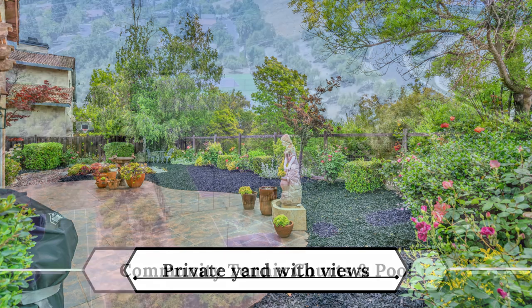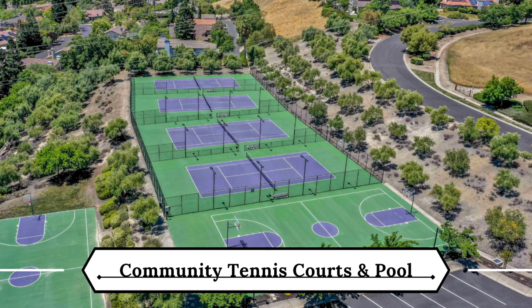The HOA amenities include a large pool, clubhouse, tennis courts, and open grass areas.